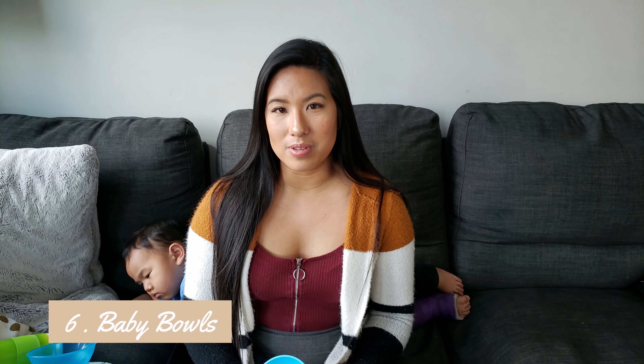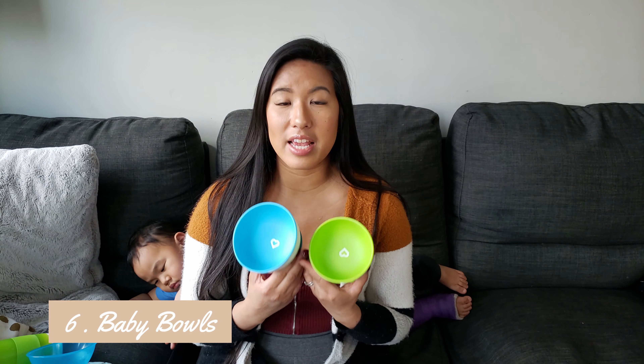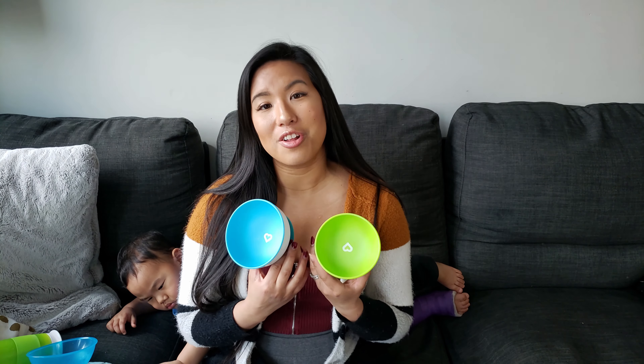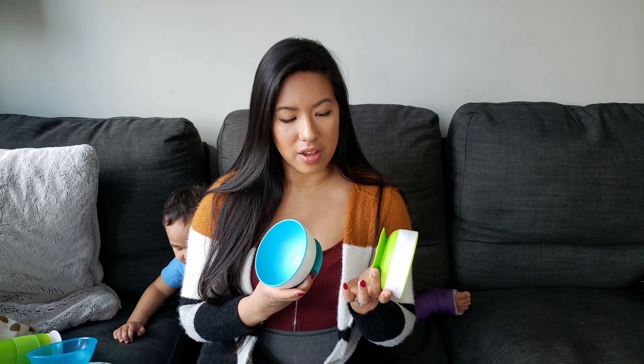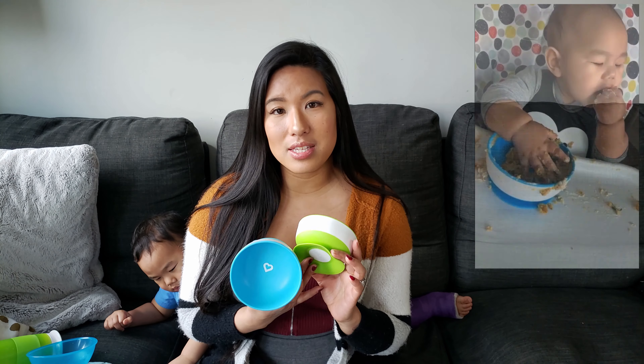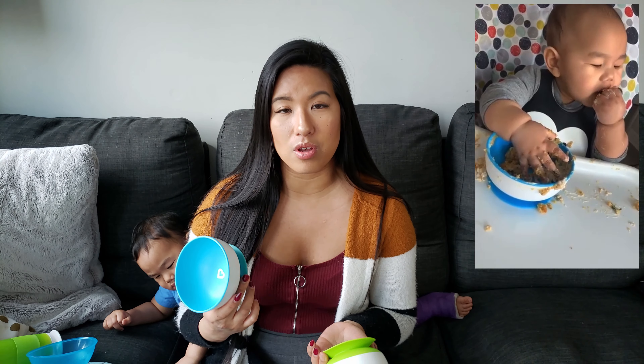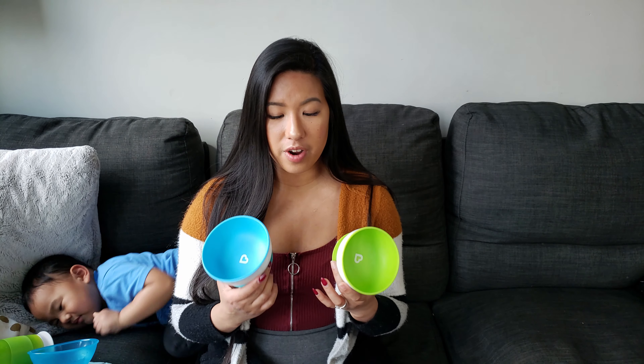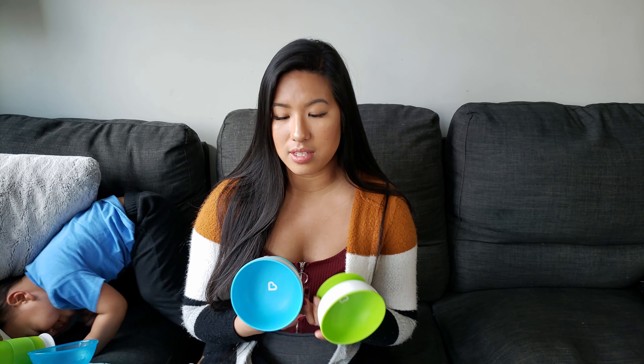Number six are baby bowls. These are the bowls that I use — it's the same brand as the spoons I mentioned earlier. The brand is called Munchkin, and what I really love about it is that it has suction at the base so that your baby can't throw the bowls off of the tray. It comes in a pack of three with different sizes and different colors. Overall it's a very good bowl to start off with, and Jamie still uses it for his snacks and cereal.